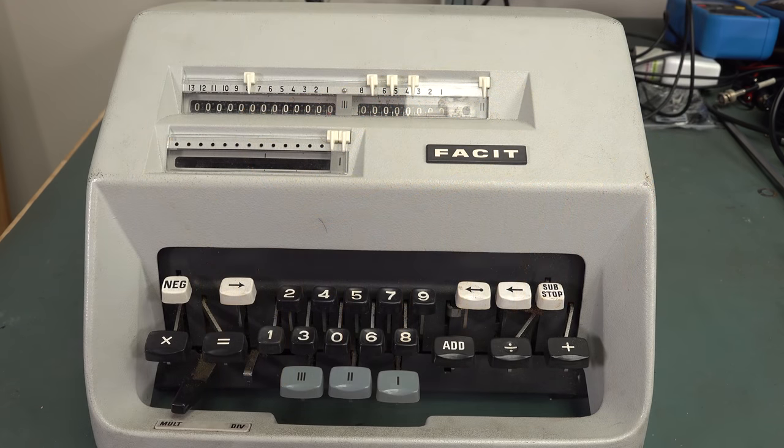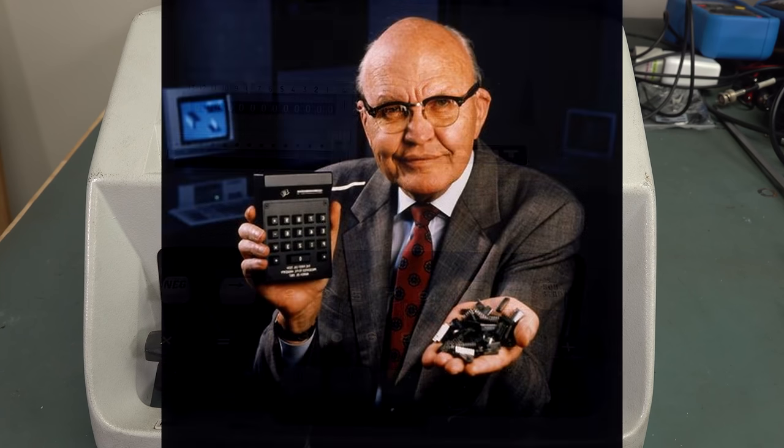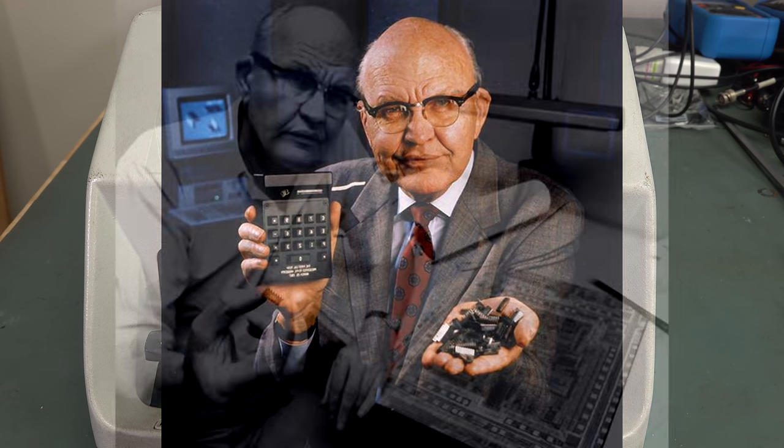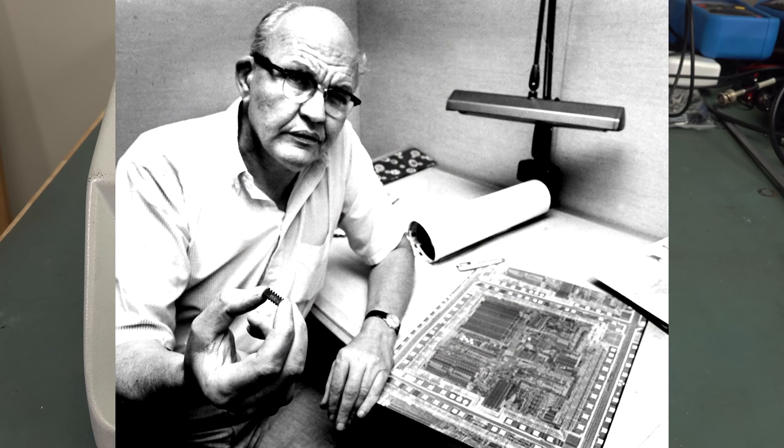Back in 1965 at TI, they did a ton of early development — before the Caltech calculator prototype. You might know this name: Jack Kilby. He was the director of the TI labs there, and he actually invented the integrated circuit in 1958. So Jack Kilby, in 1965, actually started developing calculator chips for Texas Instruments calculators.